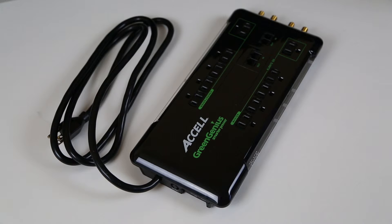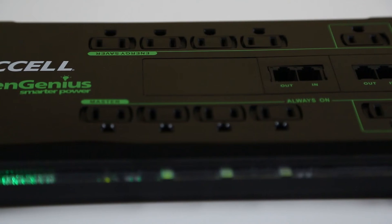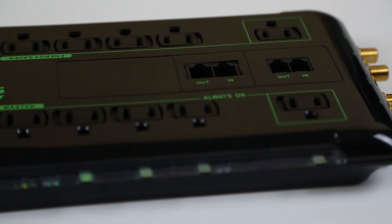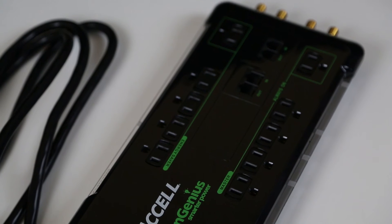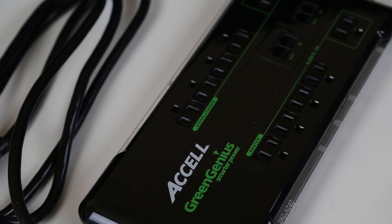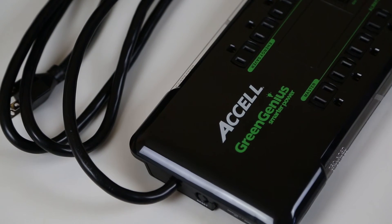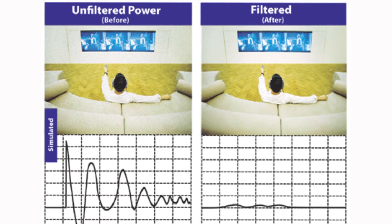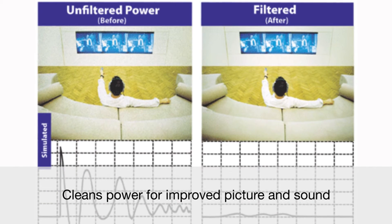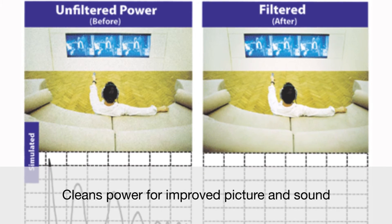The black, ten-outlet version is perfect for use in a home theater and features a full 3,240 joules of surge protection. It also includes two pairs of protected coaxial ports, ideal for cable TV, set-top box, or satellite receiver. The ten-outlet version also features surge-protected Ethernet and phone line ports and a six-foot-long grounded power cord. All GreenGenius models feature a built-in noise reduction filter that reduces line static caused by dirty power, isolating your equipment for clearer sound and picture.